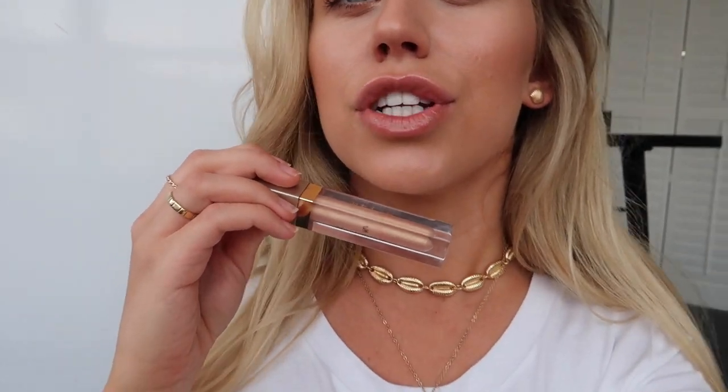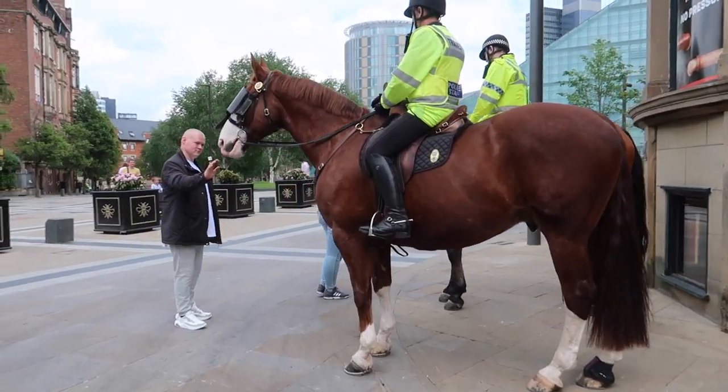Which color have you just put on your lips? Empowering. And then I've gone for this one — Golden Parachute, which is just super light, bronze and gold. Look what we've come across!